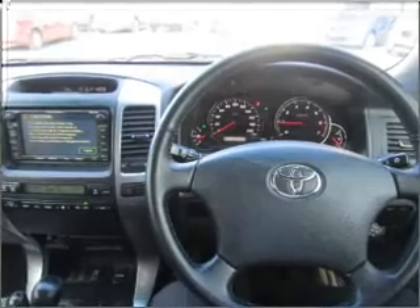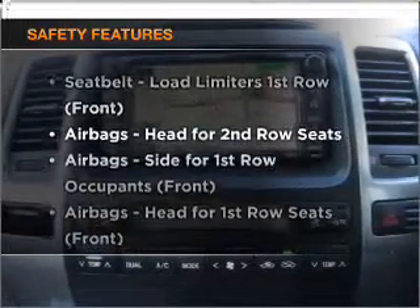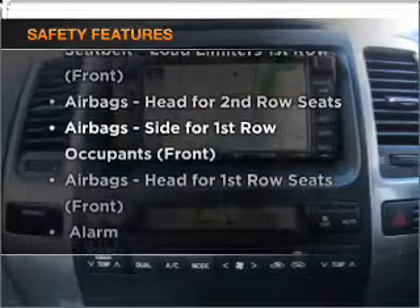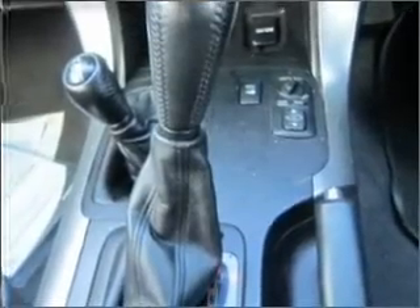Brake safely with the Anti-Lock Braking System. If safety is a high priority, rest assured knowing these top safety components are included. If you're looking for a first-rate vehicle, this one could be yours today. We'll see you next time.